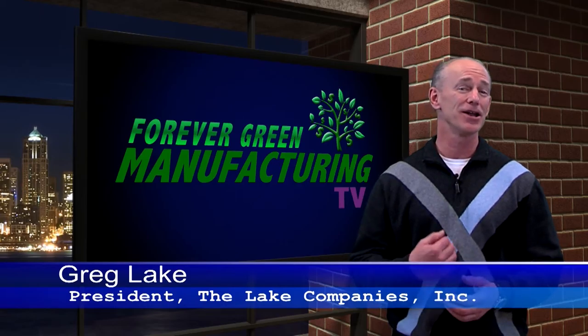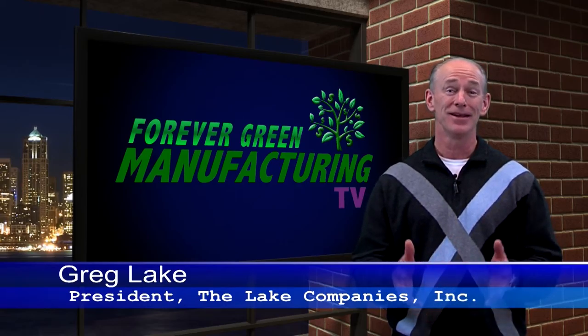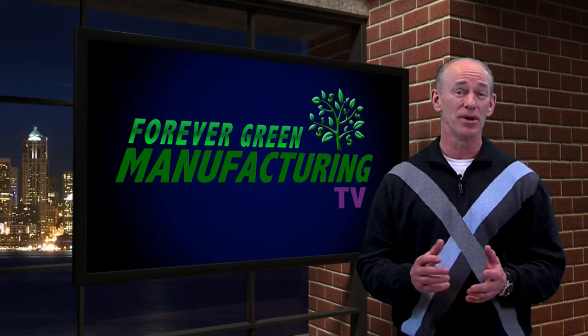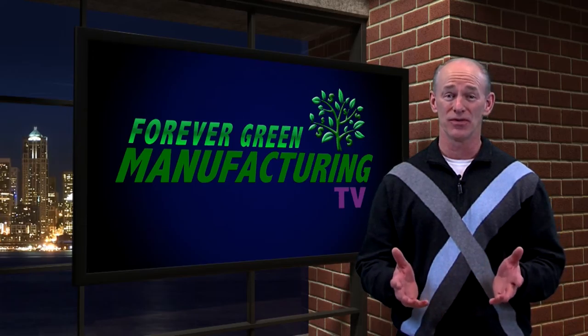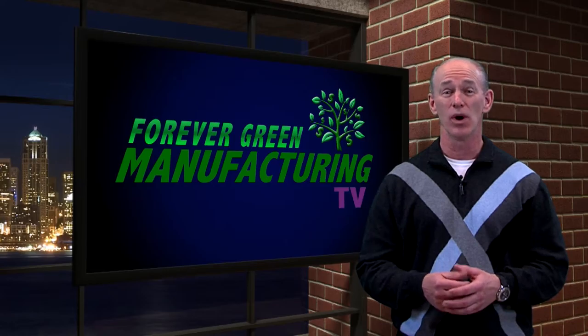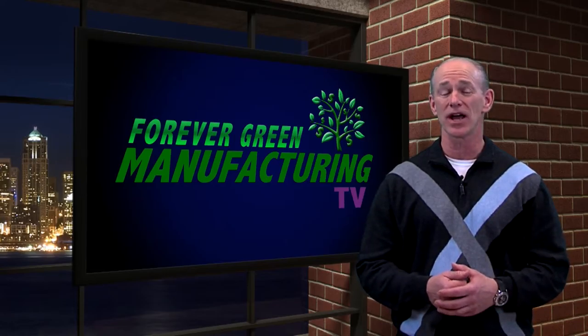I've got a new tool from another part of the world, and man, does it save time. Meet a company who reduced their work in process inventory from nine days to a third of a day — they are our Forever Green Manufacturing Award winner. Welcome to Forever Green Manufacturing TV.